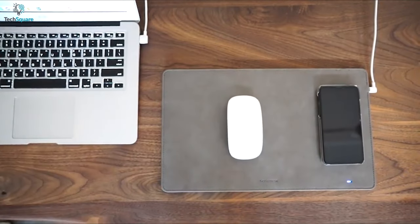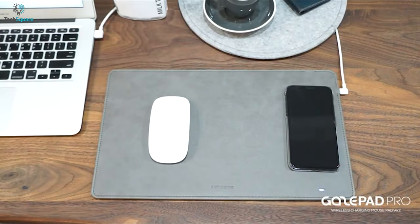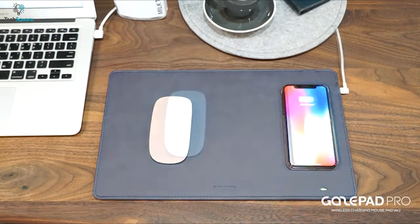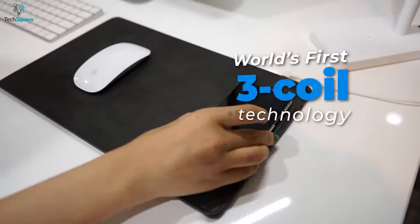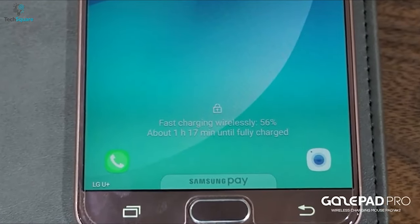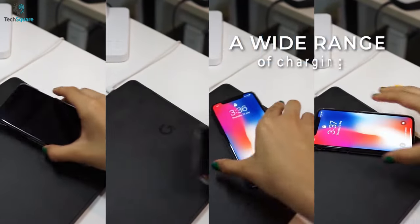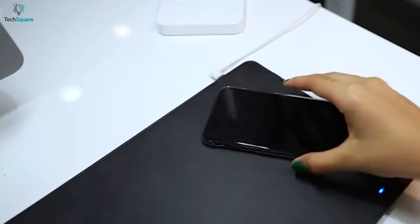Power up your smartphone with this GagePad Pro mouse pad that offers excellent grip to your mouse along with fast wireless charging compatibility for your smartphones. Equipped with 3-coil technology, you can charge your smartphone wirelessly for up to 15W. The 3-coils ensure a wide range of charging zone so you can charge your device simply by placing it anywhere on the pad.